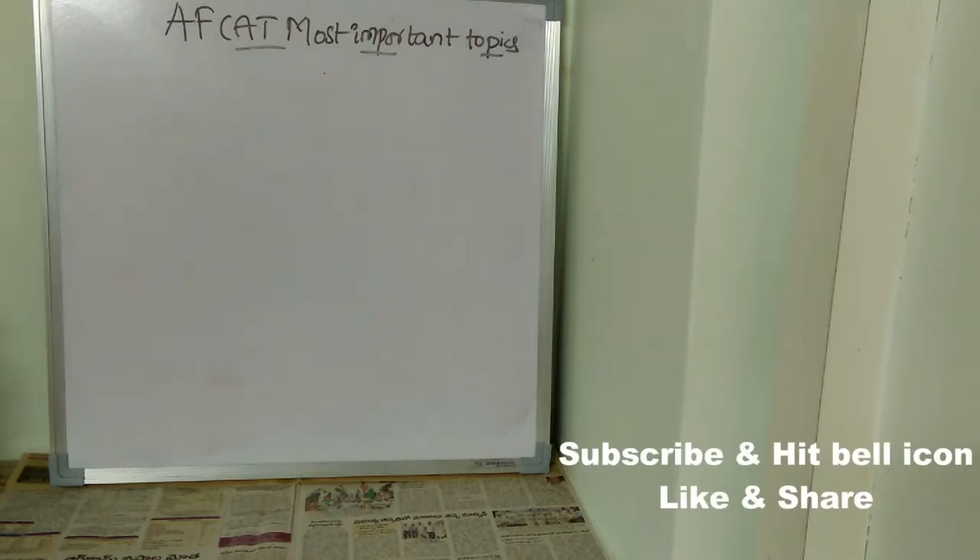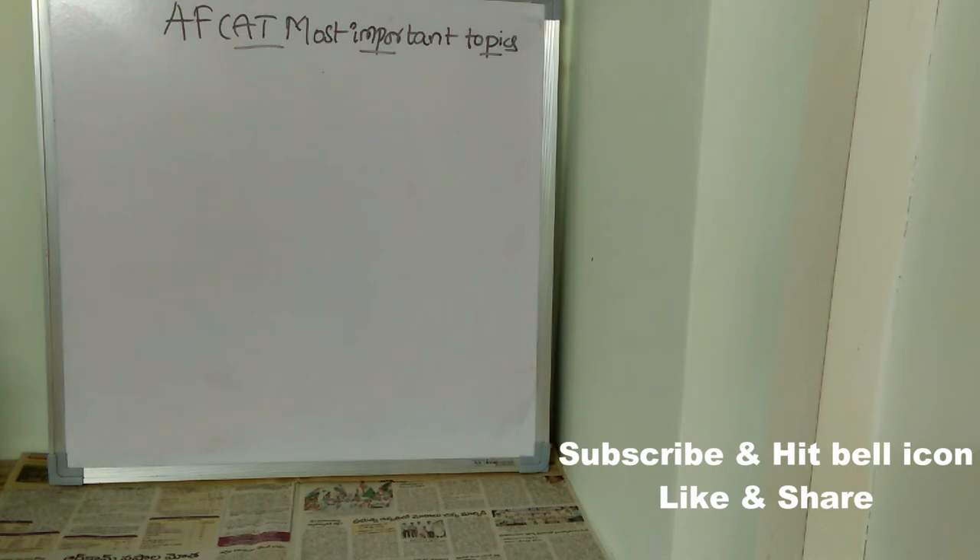Welcome back to Best Way to Study. In this video, we're going to see what are the most important topics for AFCAT. If you cover these topics, you are surely going to qualify AFCAT in your first attempt. Now let's see what are the most important topics subject-wise.